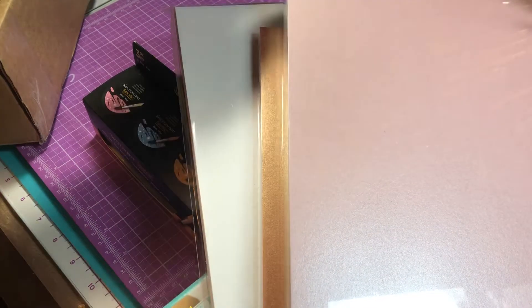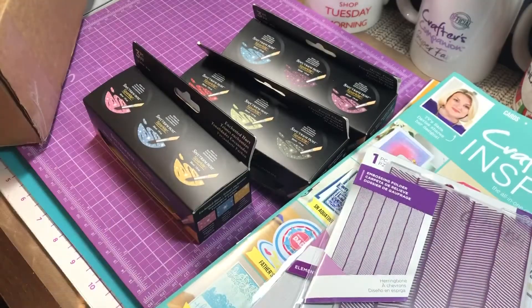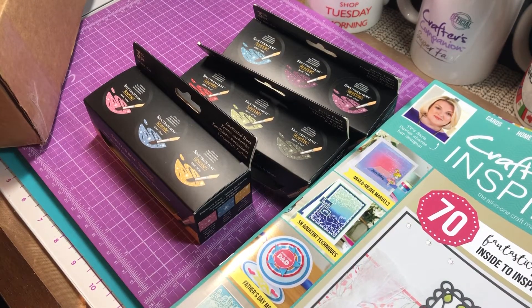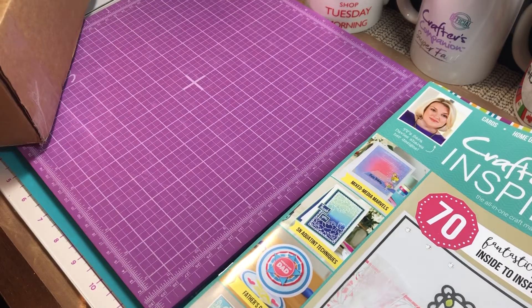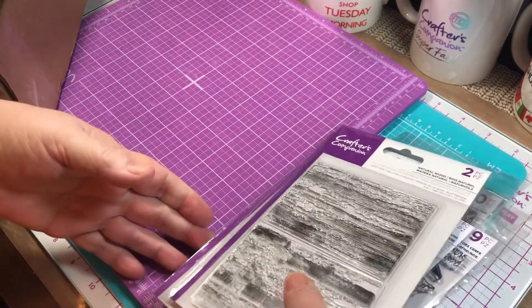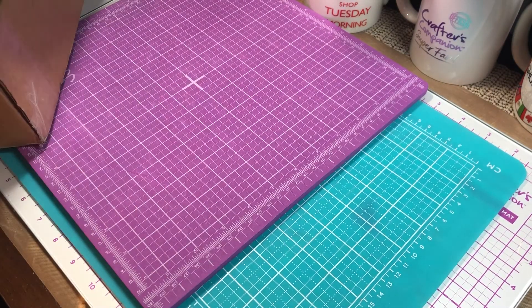I'm trying to get my channel going and I need subscribers, so if you could pass it on — once I get to 100 subscribers I'll have a nice giveaway, and the next one after that would be at 500 subscribers. I have a lot of Crafter's Companion, Close to My Heart, some Stampin' Up sets, and lots of other stuff I can use for giveaways. So please like and subscribe — hope to see you back here. Thank you, bye bye!